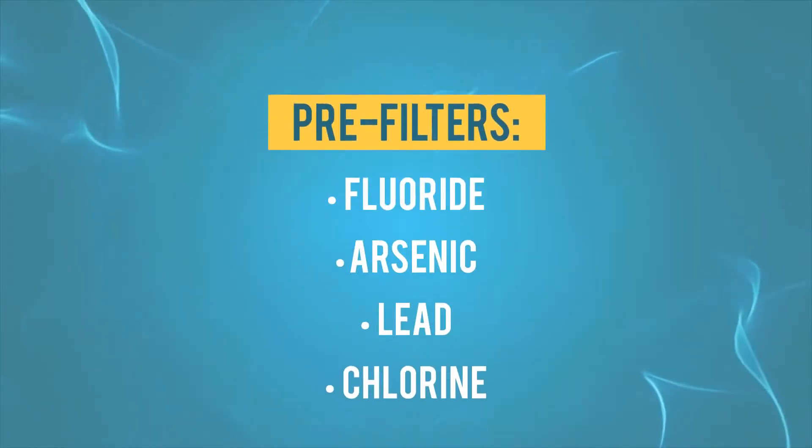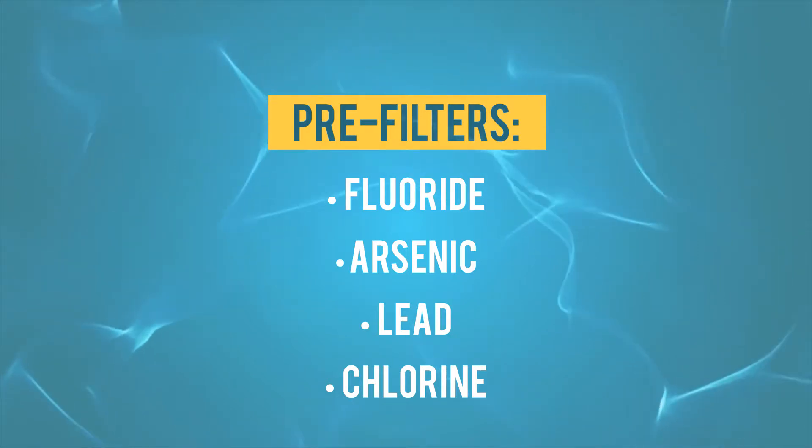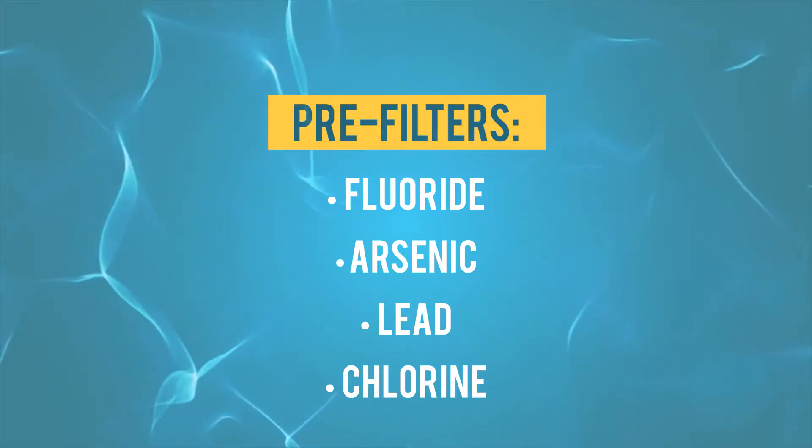Once you receive your 3-Bank system, you will find that it's very easy to set up. It fits right in line under your sink to remove fluoride, arsenic, lead, and chlorine from your water supply before it goes into your Tyent water ionizer.